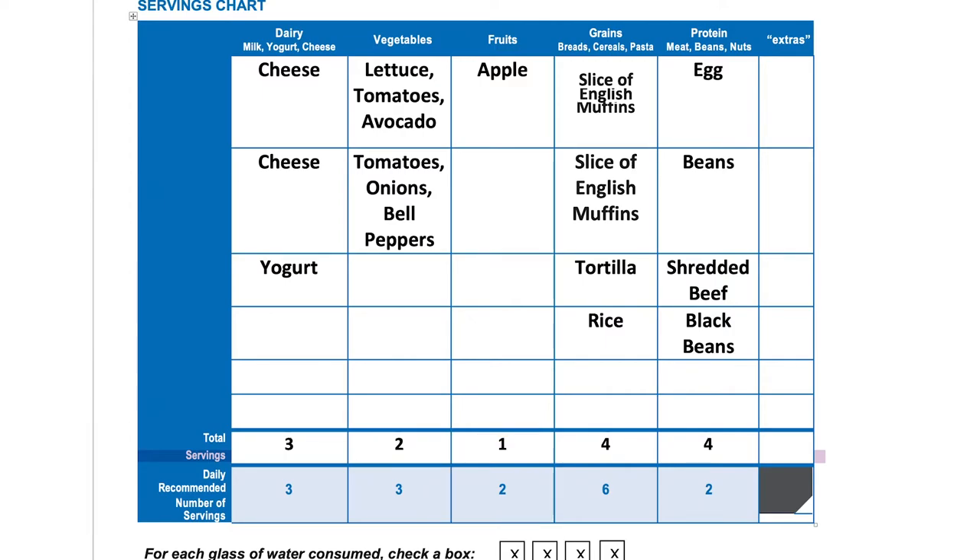For grains, we had four and we need six, so we could add as a snack whole grain crackers or another serving of rice. Now, I had water throughout the day, and for each glass of water consumed, I went ahead and marked a box. You'll see here that sometimes we eat more than the recommended amount, and that's okay because we're trying to eat a variety of different foods from each of the food groups.